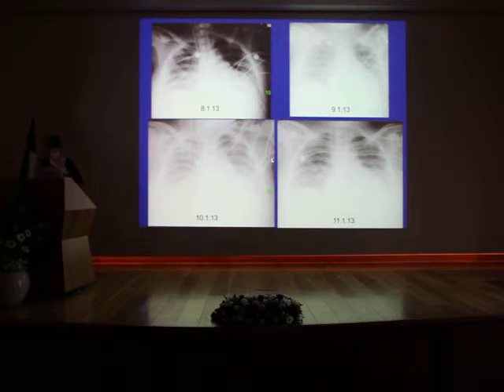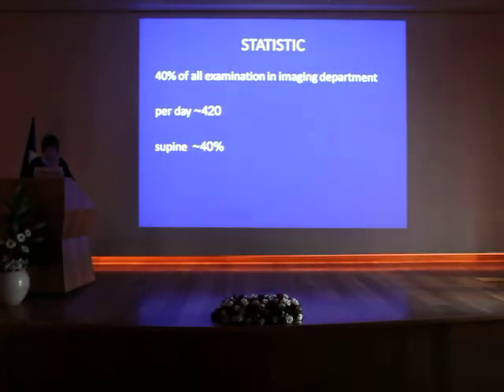We all hate this film. But do we need to know how to read them? Yes, because statistically 40% of all examinations — including mammography, MRI, isotopes, ultrasound, everything — 40% of them are chest films. That's around 420 cases a day, 40% of them are supine, so we have to know it.